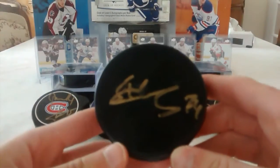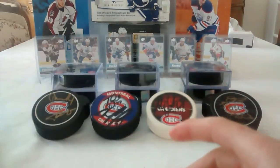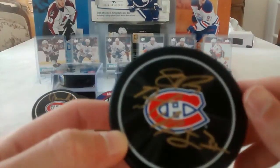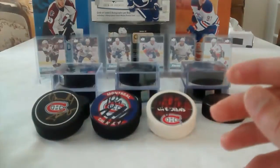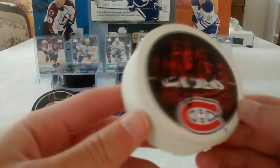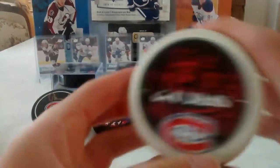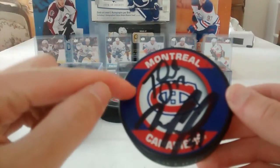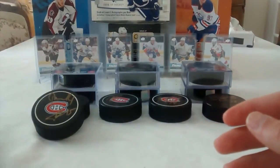The fourth puck is of Alexei Yemelin, now with the Nashville Predators. This one is also signed by Alexei Yemelin, and on top is Shea Weber. I got this at the Blood Drive in Montreal at the Bell Centre. We also have another Max Pacioretty signed puck — it's a nice white official licensed puck.